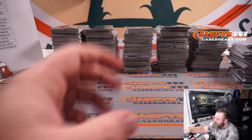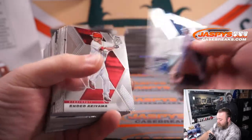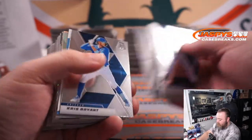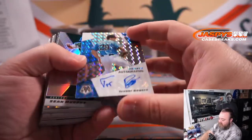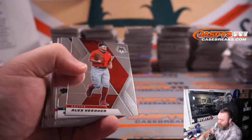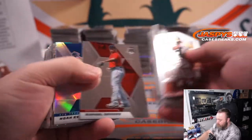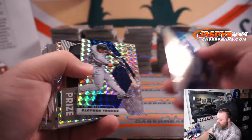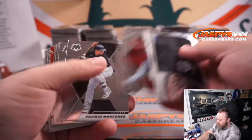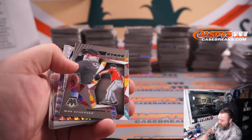Next six boxes. Jonathan India Reds. And Trevor Rogers Marlins, Jens McLeese. Sean Murphy for the A's. Jared Kalanick again for the Mariners. Alex Kiriloff Twins. Noah Syndergaard Mets. Gleyber Torres Yankees. Tristan McKenzie Indians. Nelson Cruz Twins. Tyler Glasnow Rays. Phil Rizzuto Yankees.